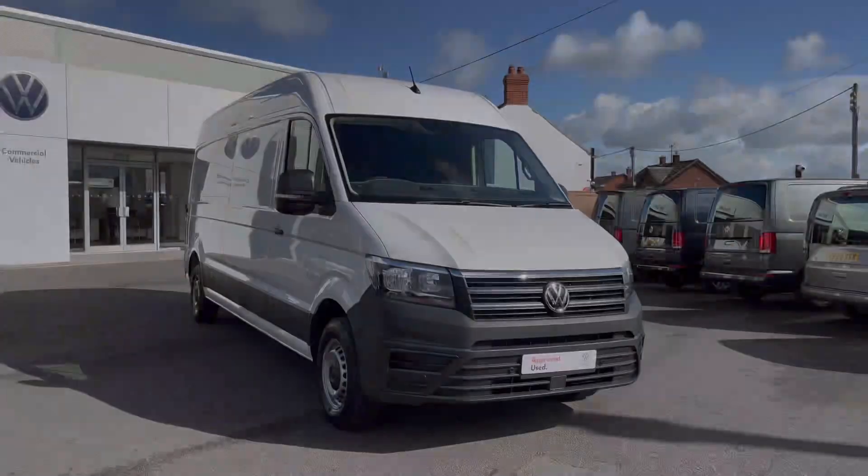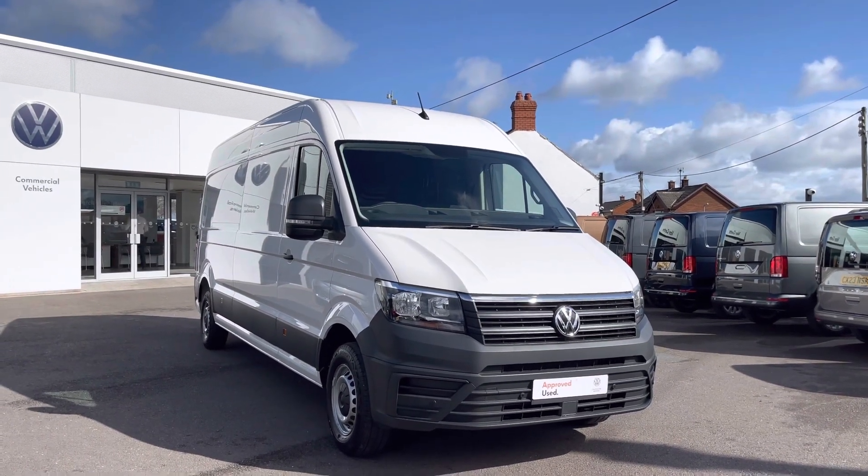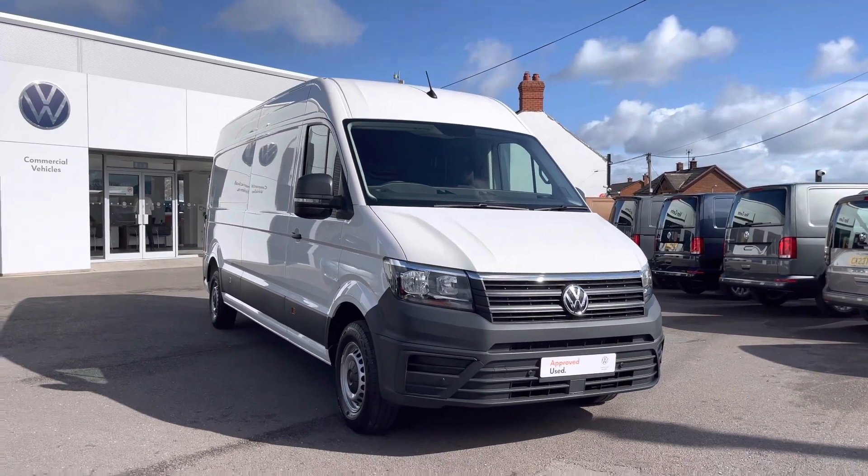Hi, I'm Reece from Volkswagen Van Centre in Wrexham, and today I'm going to be taking you around this approved used vehicle. This particular vehicle is the Volkswagen Crafter Trendline, finished in the Candy White solid paint.